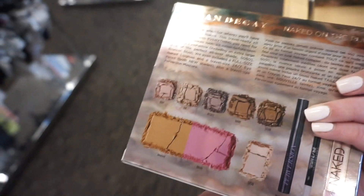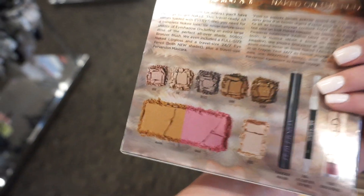The sun is doing super weird things so I had to find a shaded spot. This is going to be my last stop of the day — I'm here at Nordstrom Rack and I haven't been here in a while. I found the Urban Decay On the Run palette — you get shadows, a lip gloss, a bronzer, a blush, and a mascara.